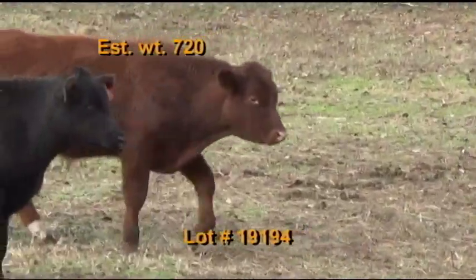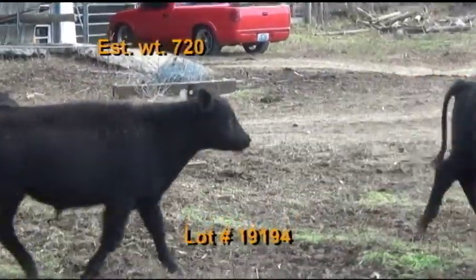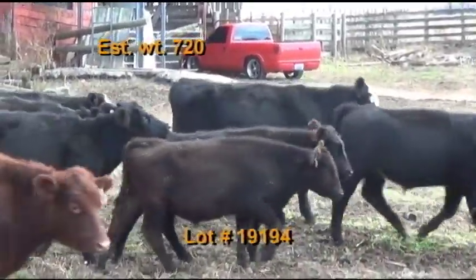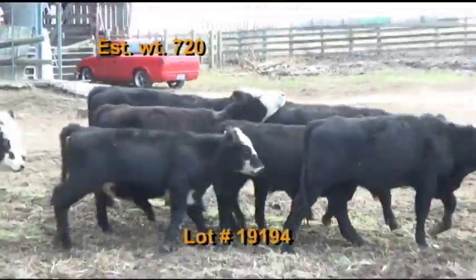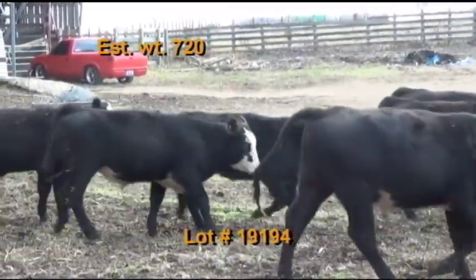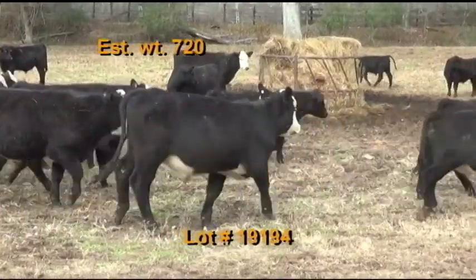These cattle are on hay plus 10 pound per head per day with a 13% commodity blend feed and free choice mineral. Also on pasture. They've had two shots of Triangle 5, a shot of Covaxin 8 and Alpha 7, dewormed with Ivermec. Cattle will be penned the morning of the weigh up. The buyer's truck will travel to the farm and weigh on the truck with a 2% shrink, ground load only. Take all the steers. Available December 16 through the 20th.